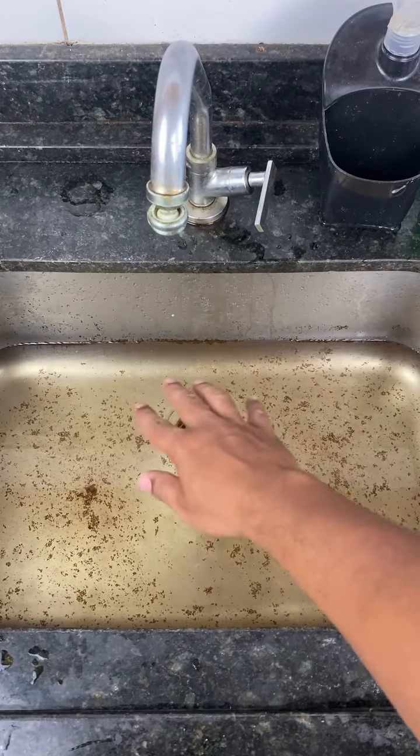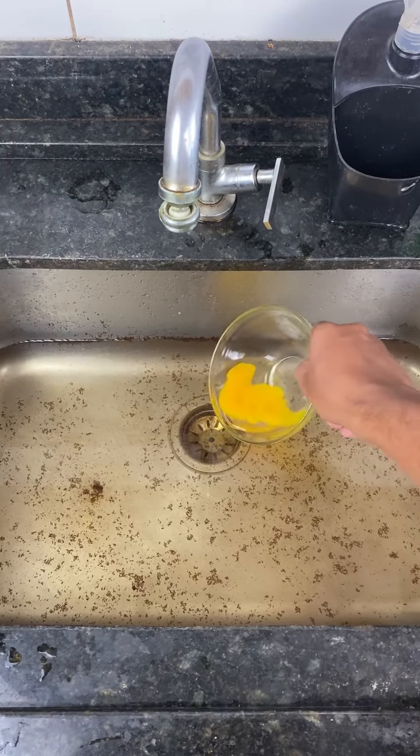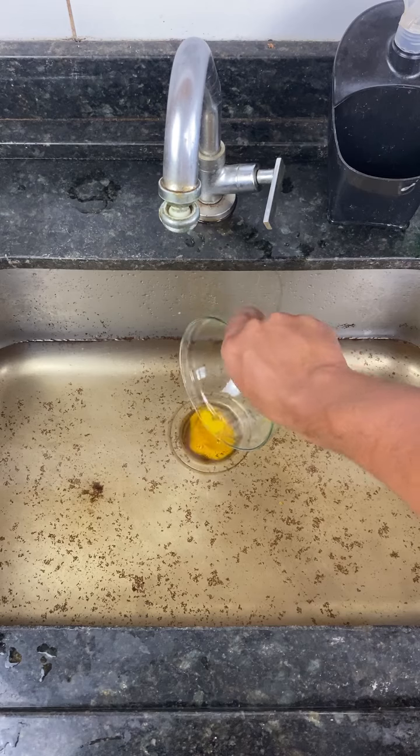As you can see, this sink is very clogged. Not even a drop of water is passing through. So to unclog it, we'll start by placing the egg directly into the sink drain.